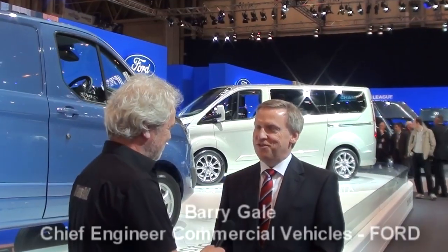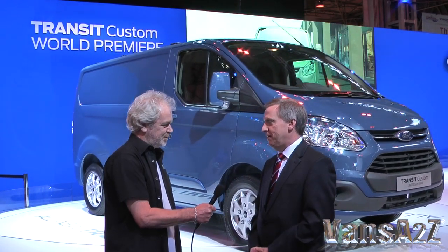Underneath, anyone that's climbed under a current Transit will recognise much of the features. We've taken the engine that we introduced to the Transit last year — the Stage 5 engine. We've taken the 6-speed gearbox; it's now standard on this vehicle. So the bits that people will recognise — the suspension, maybe to the non-expert, looks very similar.